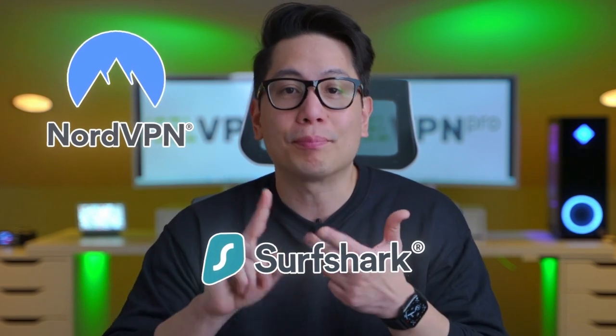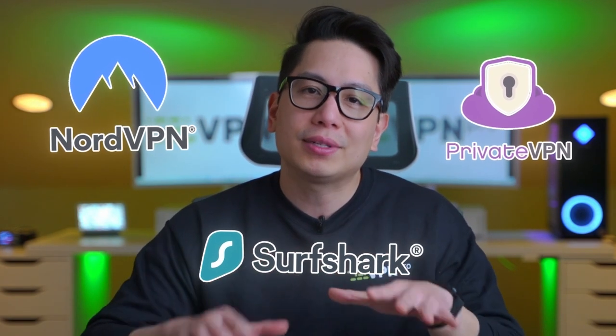I have three recommendations — NordVPN, Surfshark, and PrivateVPN — that seem consistent at accessing DraftKings. But first, let me demonstrate how streamlined it is with a VPN for DraftKings tutorial.